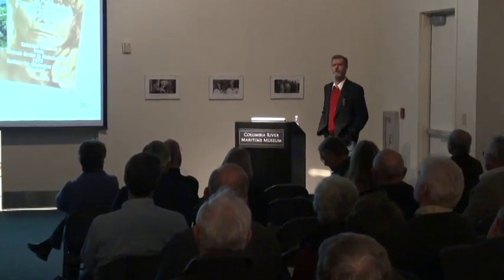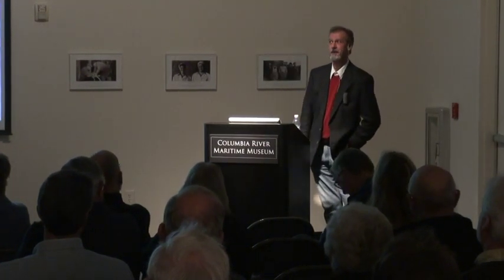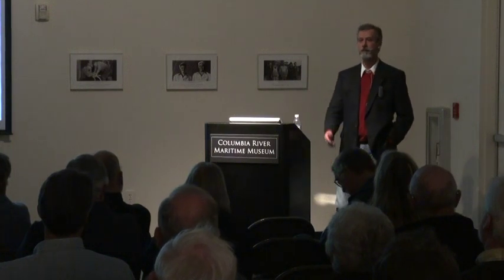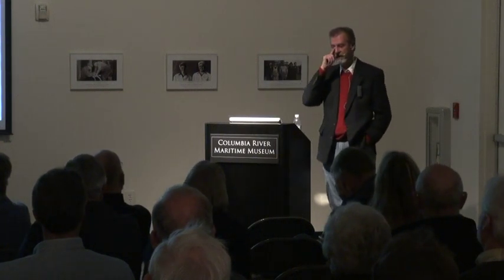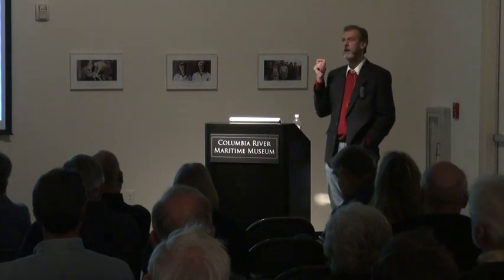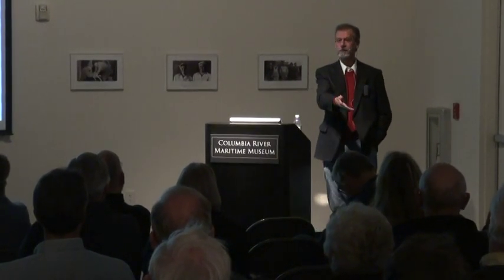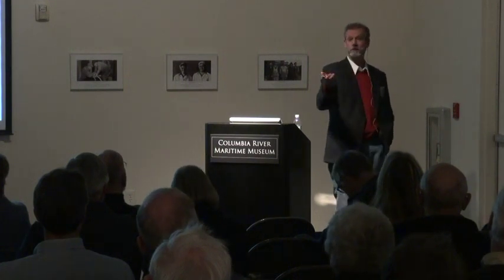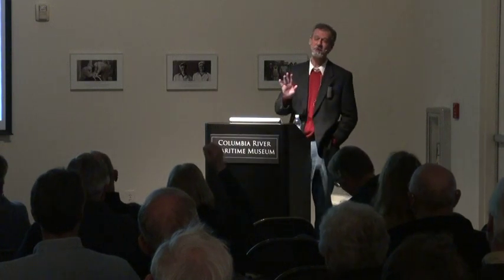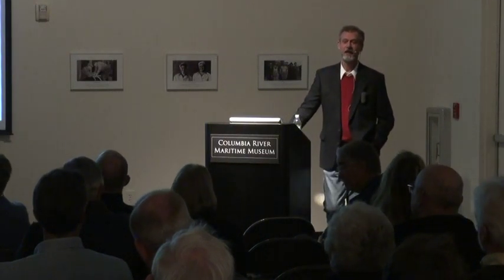The California contingent has printed many books — look up the Drake Navigators Guild for their information. At an OMSI talk, the speaker invited their president Ed Vonderporten, who took notes but then tried to address the audience to debate rather than ask a question. He's a smart, nice man who has been doing this for 60 years. An audience member then asks what would be the definitive find to settle the question.